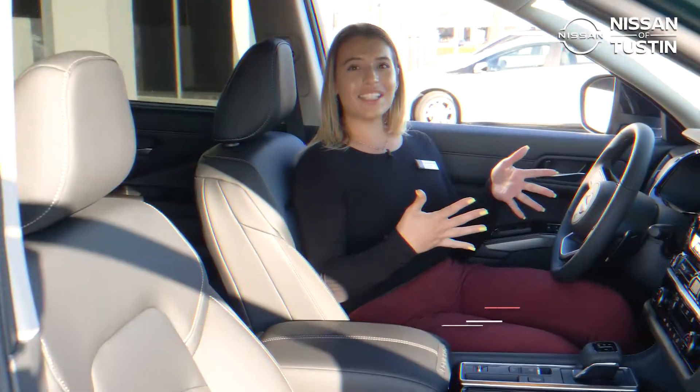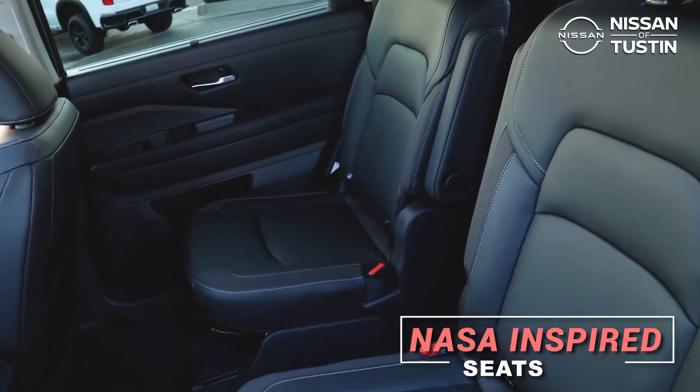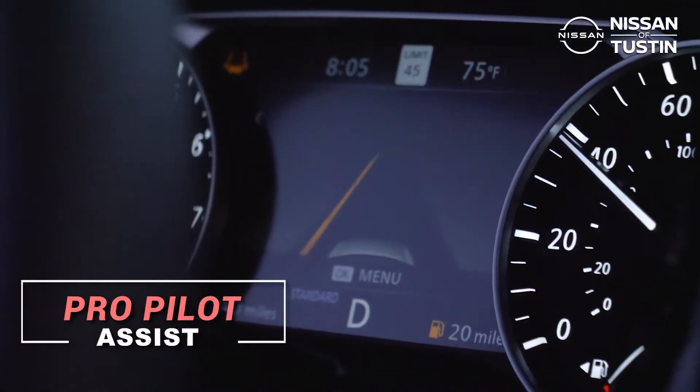And with NASA-inspired seats, the 2022 Nissan Pathfinder will have you driving with ease. With available ProPilot Assist, traffic becomes a breeze.